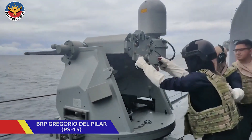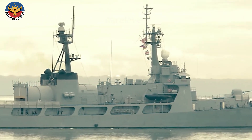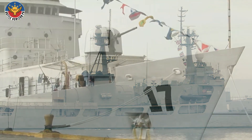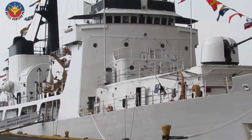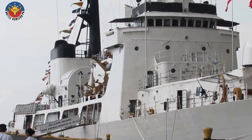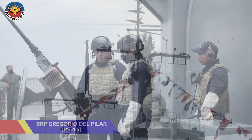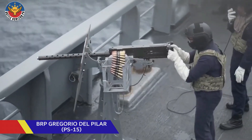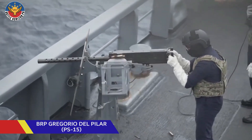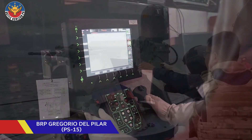The Del Pilar class includes three ships: BRP Gregorio Del Pilar, hull number PF15; BRP Ramon Alcaraz, hull number PF16; and BRP Andres Bonifacio, hull number PF17. All three were acquired from the United States in the early 2010s under the Excess Defense Articles Program. For the Philippines, this acquisition was an opportunity to quickly grow naval capacity. But the ships had clear limits — their armament was basic, their sensors were dated, and in the high-stakes environment of the West Philippine Sea, those shortcomings were increasingly dangerous.